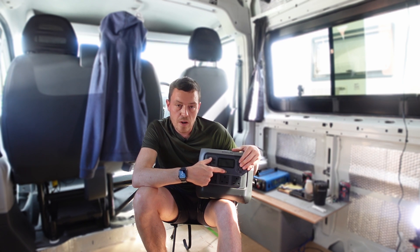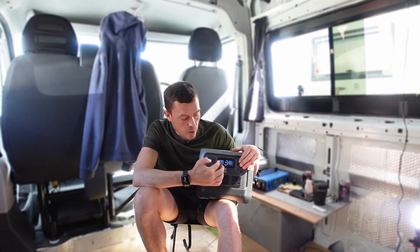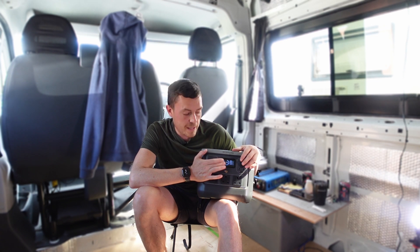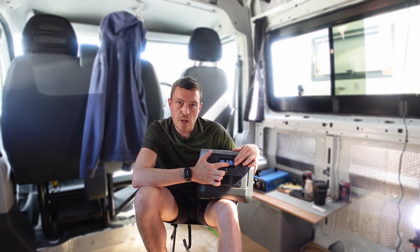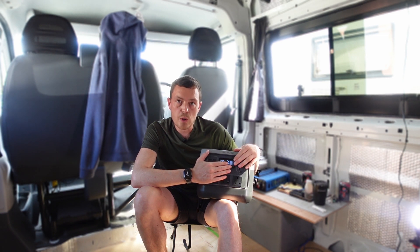The LCD display shows your runtime — based on whatever appliance you've got plugged in, it gives you a timer of how long the battery will last. You've got your battery percentage showing how much charge is left. You also have your input wattage, so if you're charging via AC or solar it tells you how many watts are going in. And then you've got your output wattage, which tells you how many watts the connected appliance is drawing.